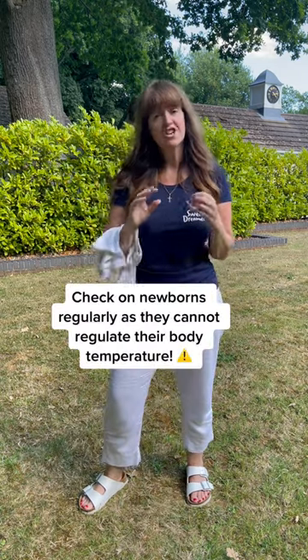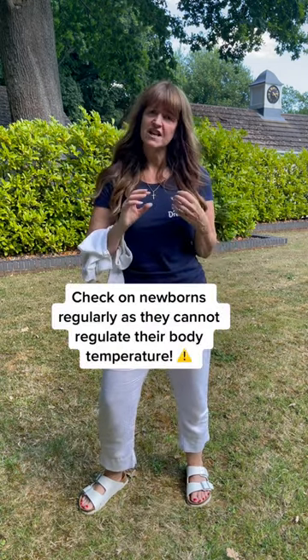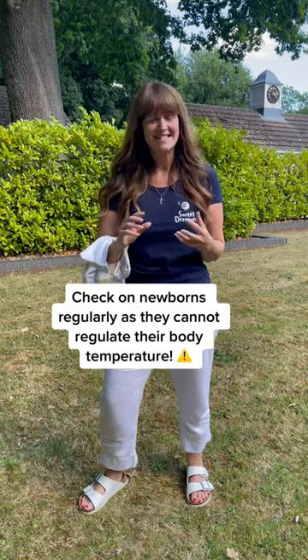Guys, this is particularly important for newborns because they're unable to regulate their own body temperature. So make sure you check on them regularly and adjust their clothing if you think they're overheating.